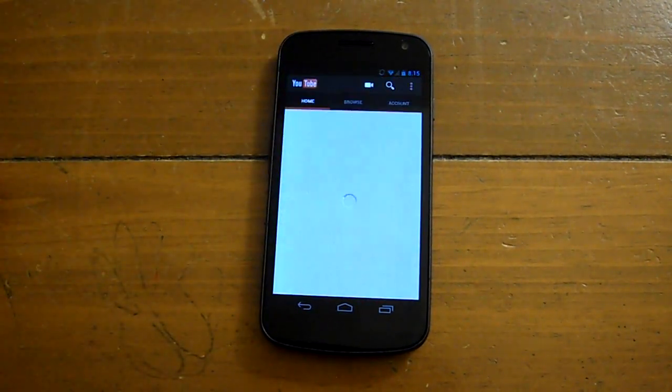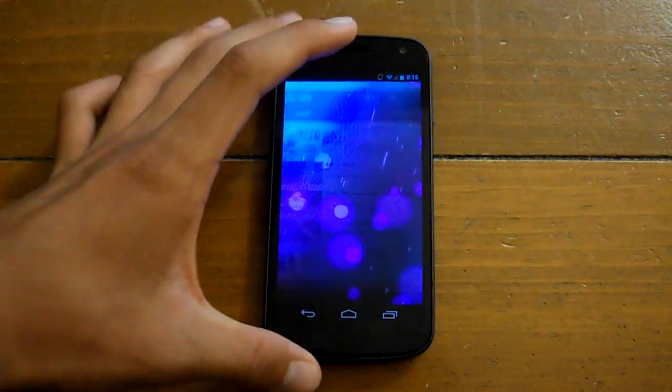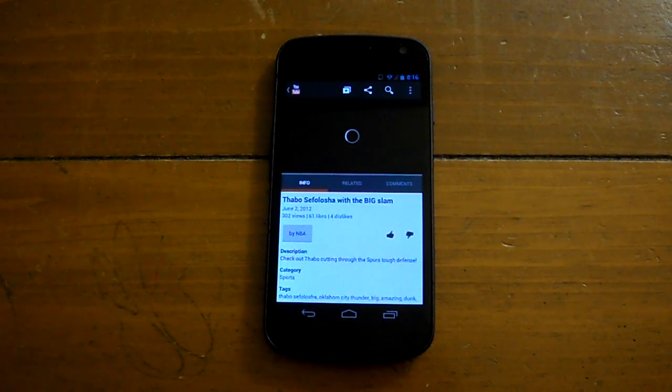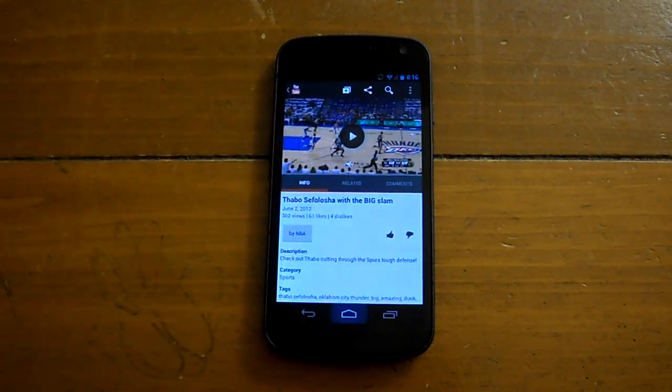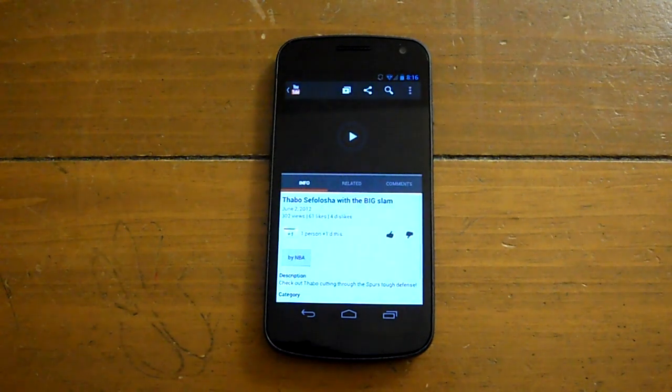YouTube is still a little laggy opening up. And if you've had a problem with — let's say — watching a video and then coming back to it like 10 seconds later and it shows up blank right here, we'll see if that's fixed. You open one app, and next thing you know, YouTube can't find the old video.